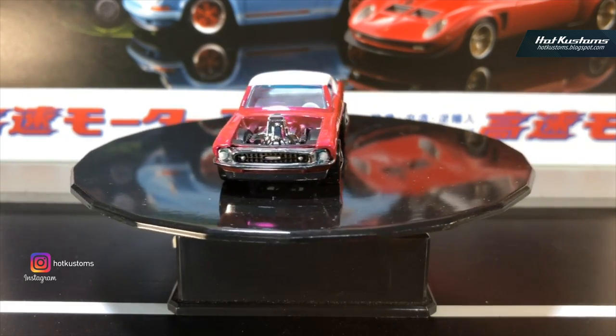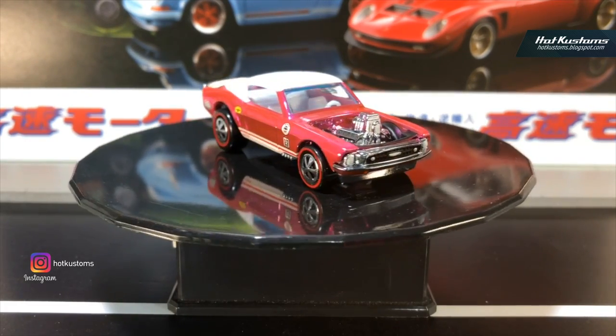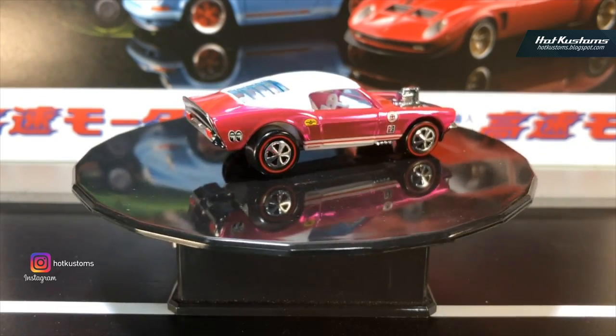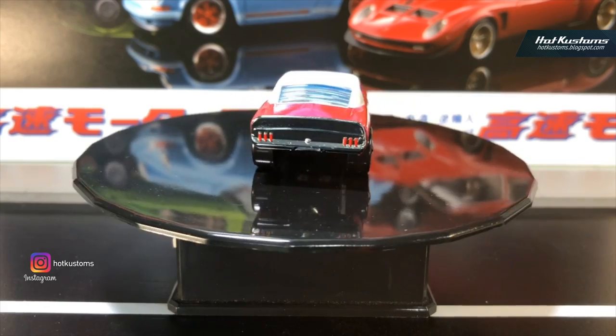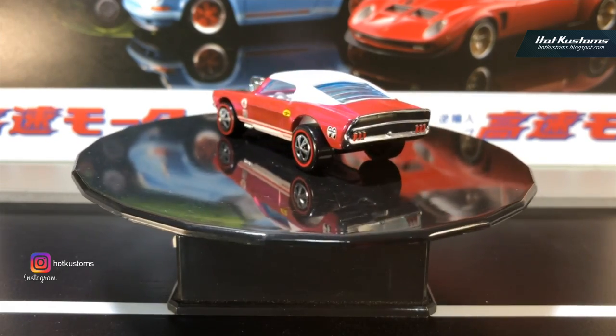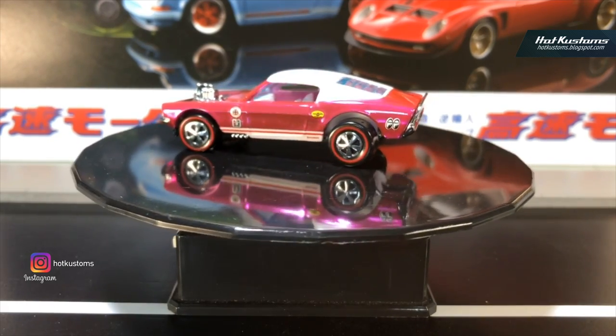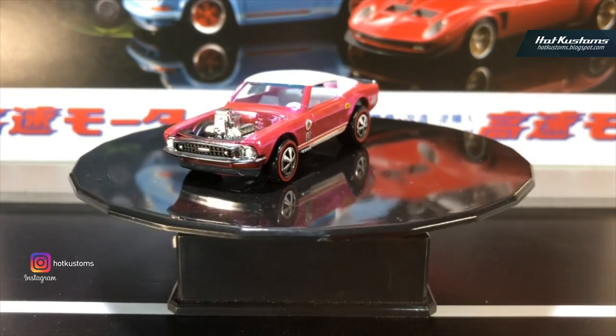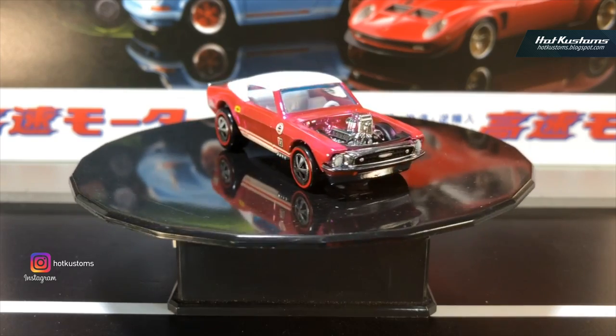Pink Party Car has always been my favorite — it's a favorite in my collection. It's quite hard to get; some are actually very hard to get. I have a couple of pink party cars which I'll do a dedicated video on in my channel next time.